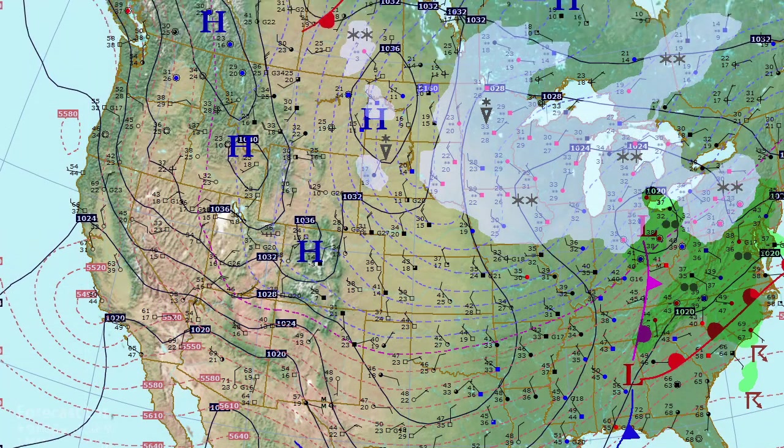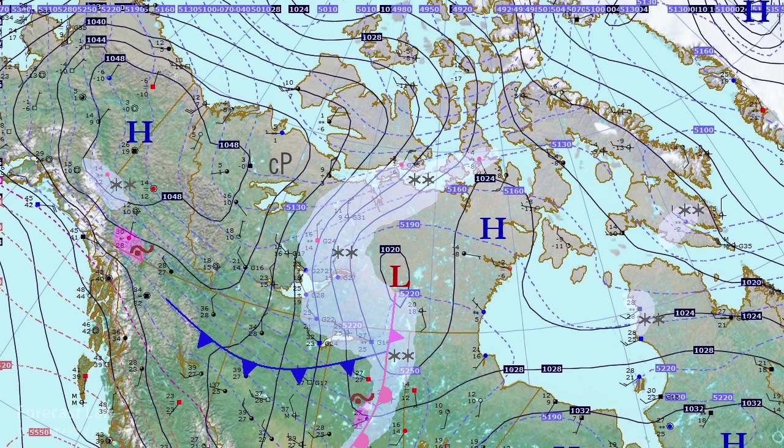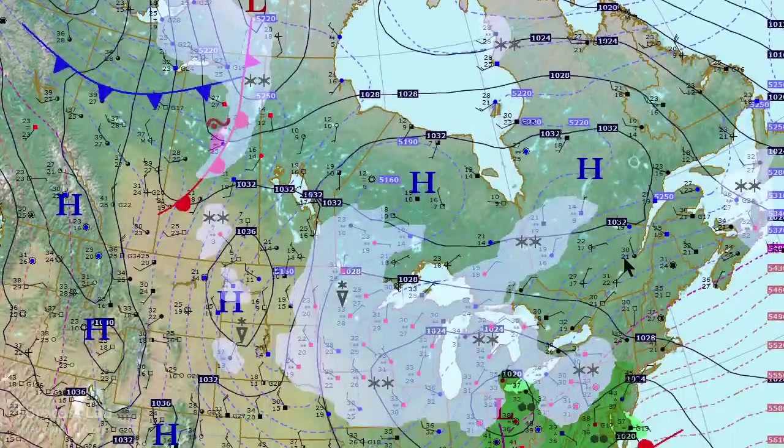Looking at the rest of the country and up in Canada, there's the next push of cold air coming down into Alberta. Temperatures back behind it are not that cold — looks like teens — but there will be some wet bulbing and polar air generation where we get radiational cooling. We'll be contending with that over the next few days. There's a 1048 millibar high over the Yukon. Heading out into eastern Canada, not much going on — northwesterly gradient — and the more recent push of polar air is showing up over Ontario and Quebec.